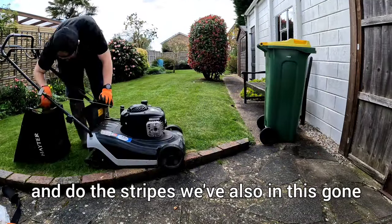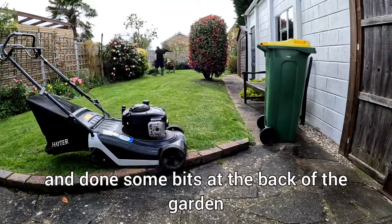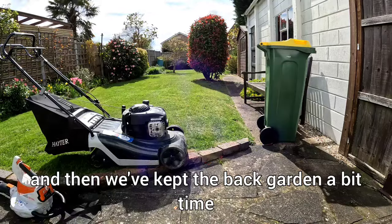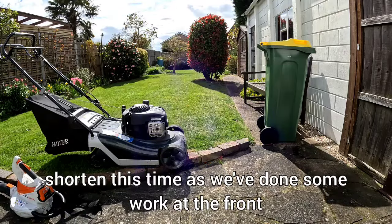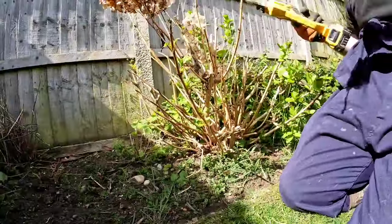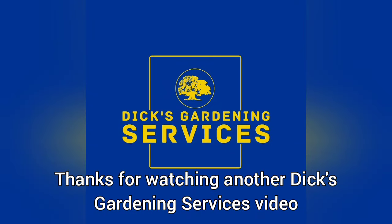We've also done some bits at the back of the garden, which we'll show you in a minute, and we've tidied the back garden up a bit. This one is shorter as we've done some work out the front which we haven't recorded, but it's all going really well. Thanks for watching another Diggs Gardening Services video.